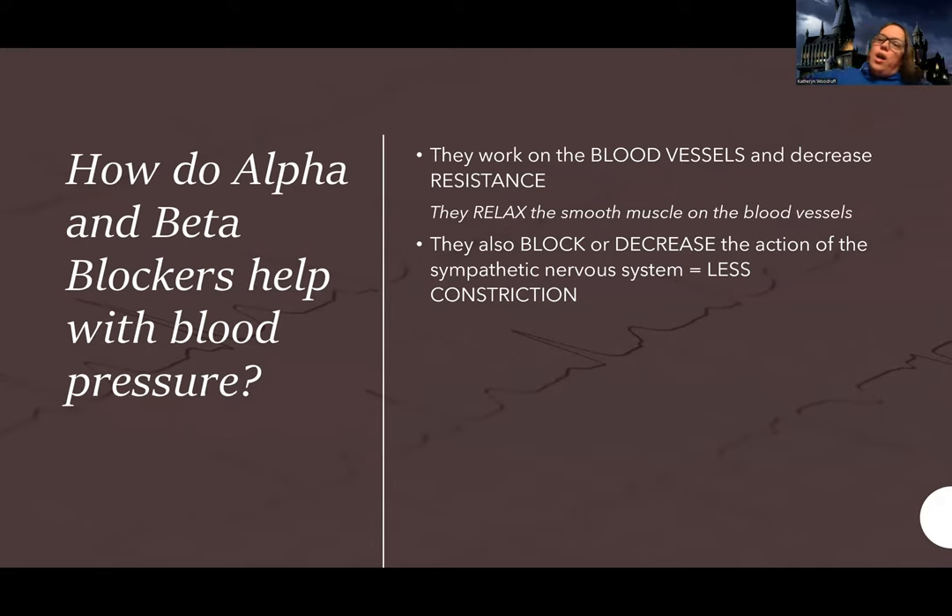These are all medications that work against the sympathetic nervous system. One of the associated risk factors with hypertension can be too much sympathetic nervous system activity. Stress and other things can activate it — the stress response system — or they might have other disease processes stimulating this. So this is great for people whose main problem is that the sympathetic nervous system is activated.